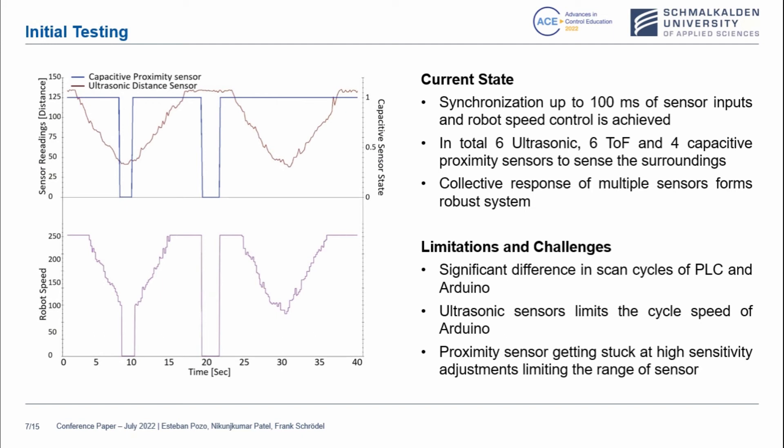The limitations and challenges include a significant difference in scan cycles of the PLC and Arduino, which is a challenge in order to synchronize both. The ultrasonic sensor limits the cycle speed of Arduino, and the proximity sensor gets stuck at high sensitivity adjustments, limiting the range of the sensor. As you can see, the sensor reading distance varies over time in seconds. The robot speed has a relation to this change — in this case it will be stopped because the speed will be marked as zero.